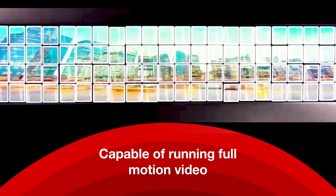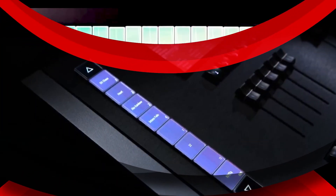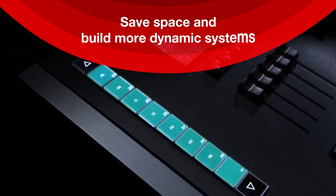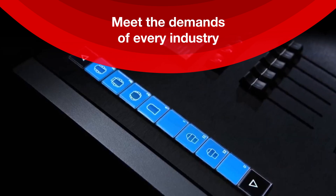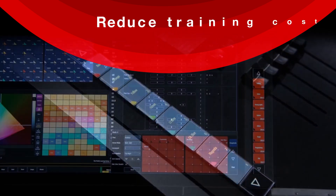The solutions are capable of running full motion video with user-friendly tactile feedback — an experience missing from HMI touch panel solutions. This enables engineers to save space, build more dynamic systems, and meet the demands of every industry, from audio, broadcast, and communication systems to medical, aerospace, and defense applications.